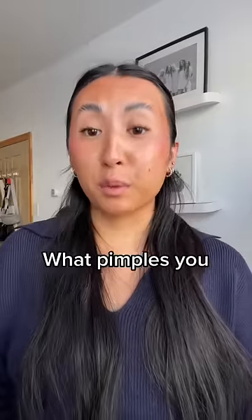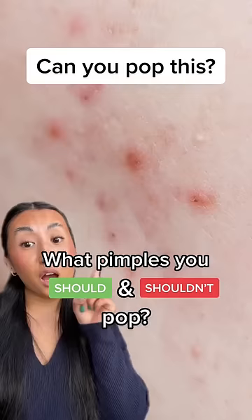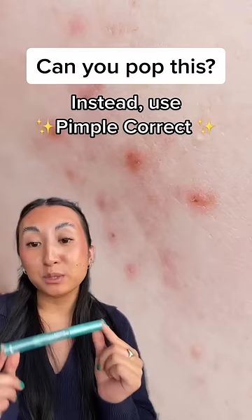Do you ever wonder what pimples you should and should not pop? Well, I'm going to lay it all out for you. Emerging pimples like this should never be popped. Instead, using Pimple Correct will help eliminate these types of pimples with its pore-penetrating salicylic acid. All you have to do is use overnight and apply up to three times per day.